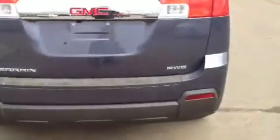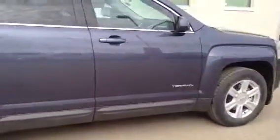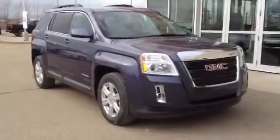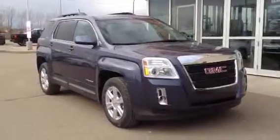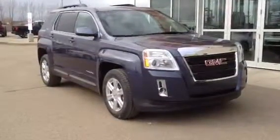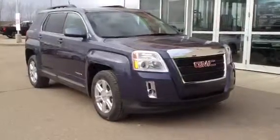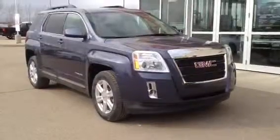Backup camera. Once again, this is our 2014 GMC Terrain SLE2. Come on down to Davis Buick GMC in Medicine Hat, check it out, or you can call us at 403-527-1115, or find us online at www.davisgmctrucks.ca.